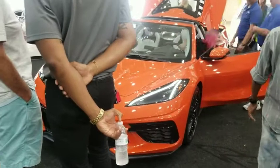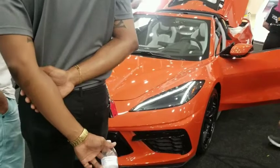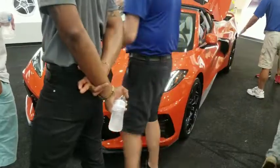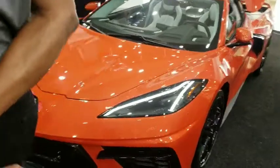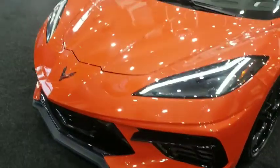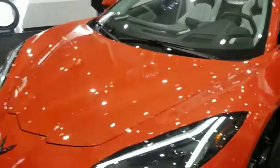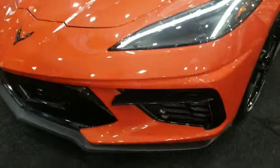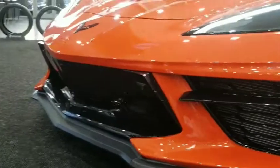We've made our way up to the 2020 Corvette, the mid-engine Corvette. Here's the front end, here's the new headlights, and let me give you guys a look at the new grille down here.